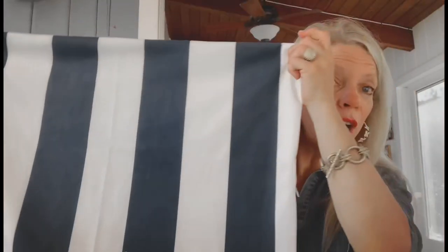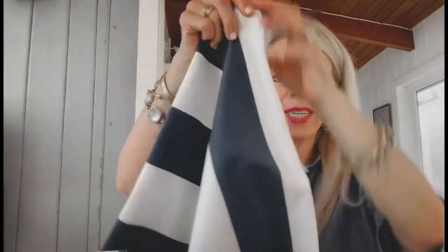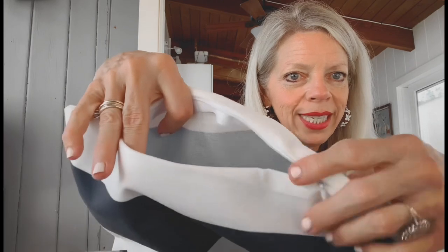The next blue and white find I want to share is these euro shams. These are 24 inches by 24 inches and come with an amazing hidden zipper — they come in a set of two. Two euro shams, 24 by 24 — guess how much? Under $17 for two! You'll need to buy inserts separately, but they come in different sizes. This is a navy and white stripe, absolutely beautiful quality. They also come in 22 by 22 and several other sizes — linked below!